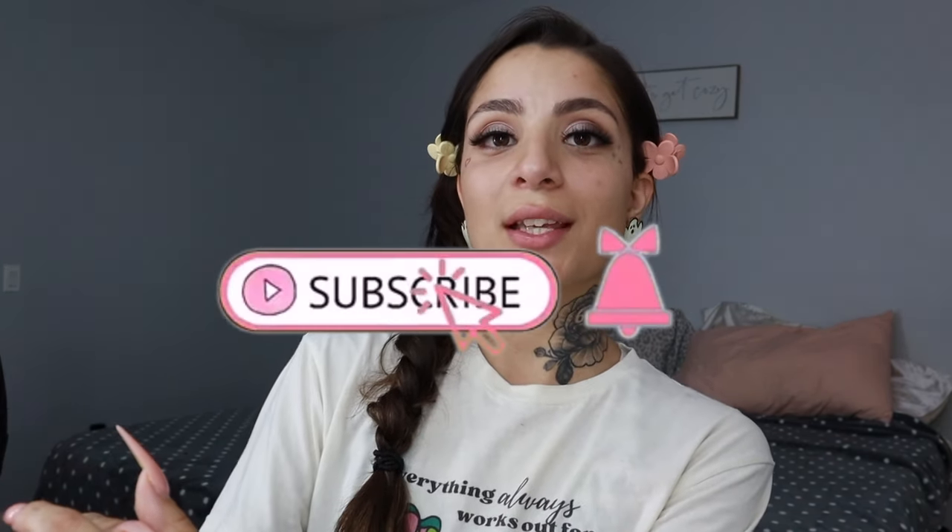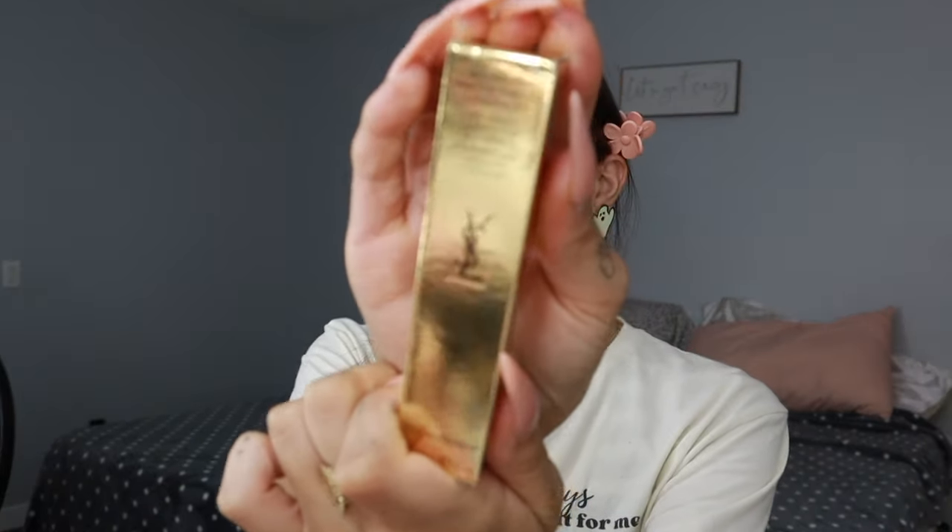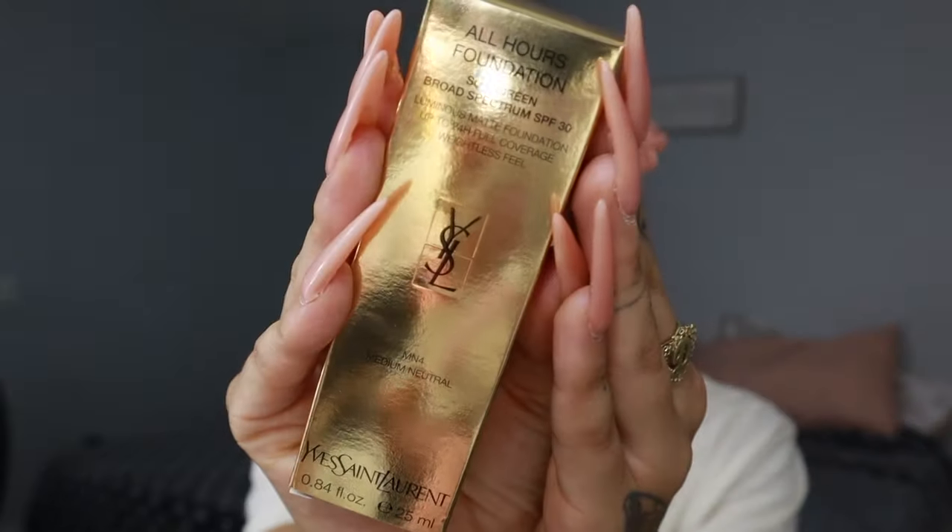Hey beauties, welcome back to my channel — or if you're new here, welcome! I'm Life as Danny. I have an exciting video because I'm trying out two products: the new YSL All Hours Concealer, which is a new release, and the YSL All Hours Foundation, which is new to me. I'm mainly filming this to test them out together.